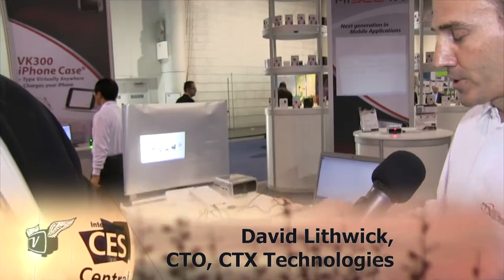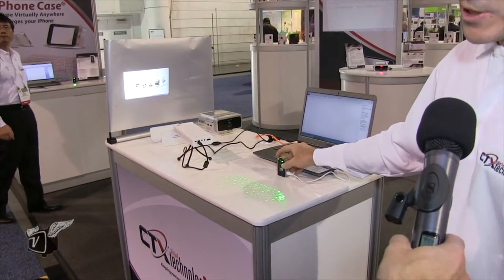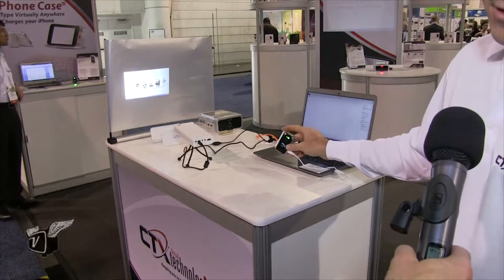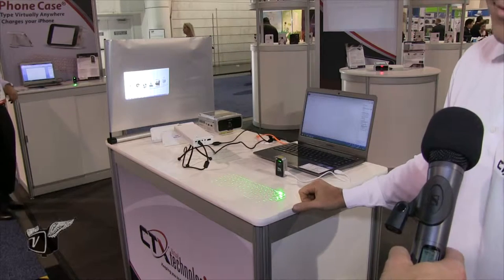What this is, it's putting an image onto the table. It allows you to type, as you would a regular keyboard, right on the table — any flat surface. So you can take this device anywhere you want to go, put it down on any flat surface, and it projects a full image that you can type away on.